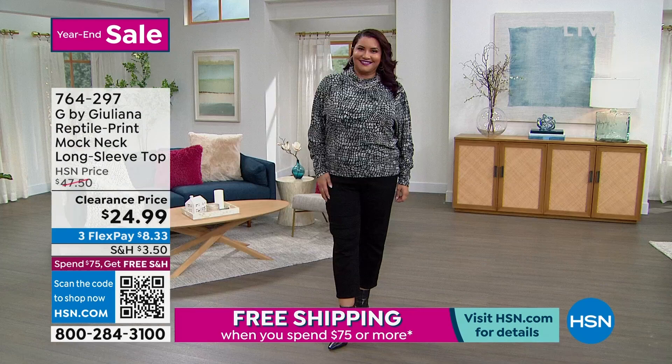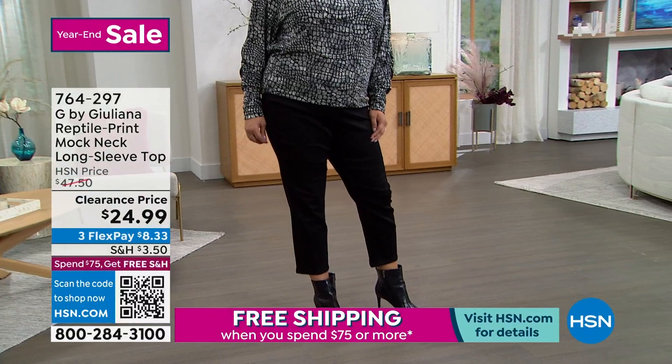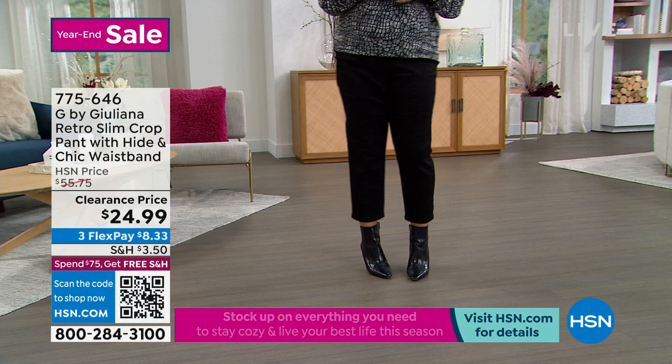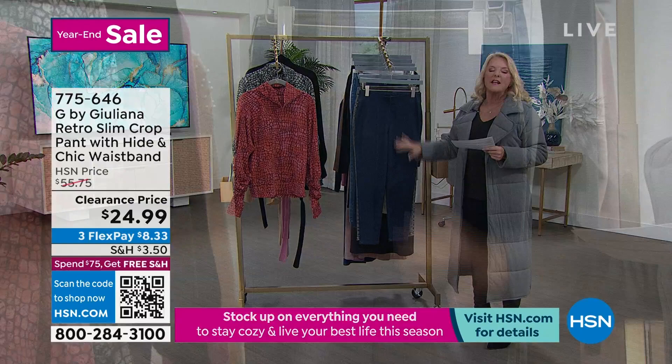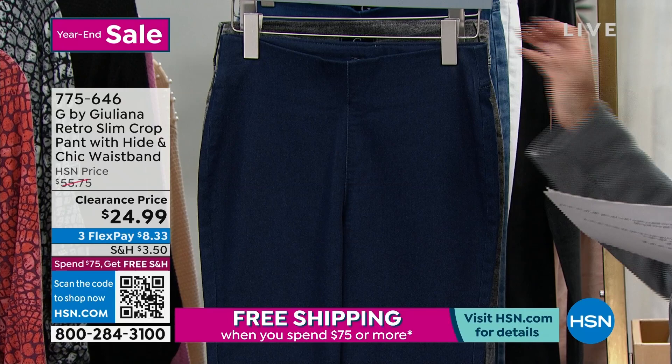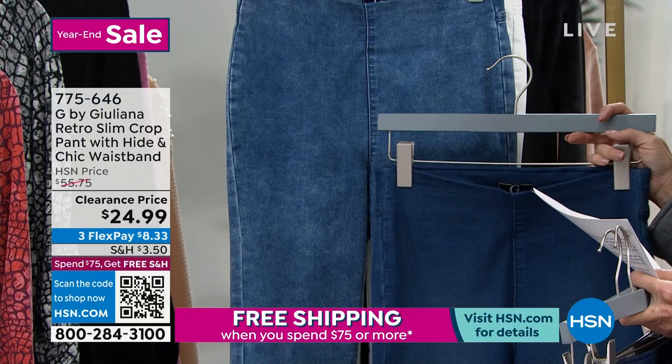$24.99 for the slim crop pant with the hide-and-chic waistband — more than 50% off for the very first time. Starting in the front, this is called the Dark Rinse. When you see these, you're going to think those look like really dressy jeans. They are pull-on comfy pants with a lot of stretch but an elevated look. Then we have the Gray Acid Wash, the Indigo Acid Wash, and a Medium Rinse — that's the lightest of the three blues. Then we have two classics: white and black.